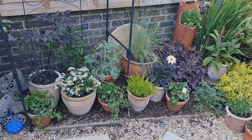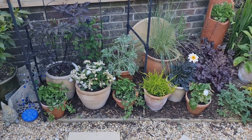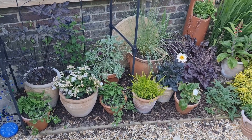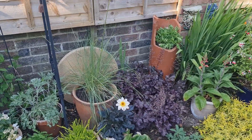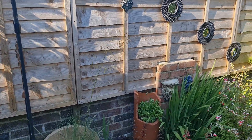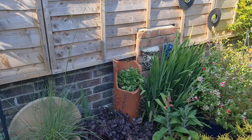Lots of pots, sticking with kind of a white theme — Artemisia, Hydrangea. Got some bedding plants in there as well, Dahlia. And a new addition, a Stipa gigantica. It's only got one stalk but it's still a baby.